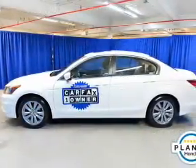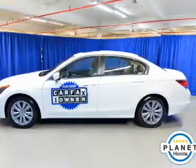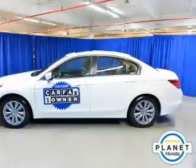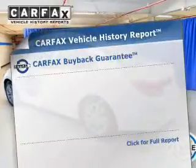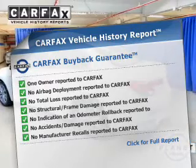The powertrain includes front-wheel drive with a reliable engine connected to a smooth-shifting automatic transmission. Stand out from the crowd with premium wheels. The anti-lock braking system will help deliver you safely to your destination. Let the outside in with the built-in sunroof. Know the history on this ride and greatly reduce your buying risk with the included Carfax Vehicle History Report.